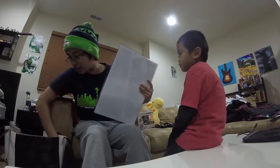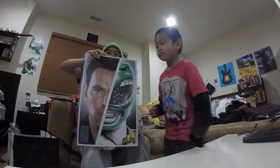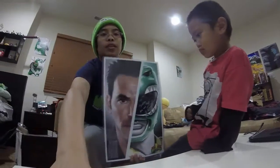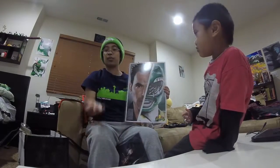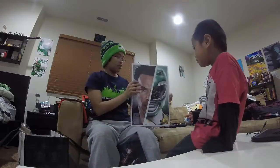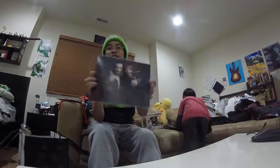I went to two autograph signings. I went to Jason David Frank, the Green Power Ranger, and I got this signed and also got a picture with him, which was so awesome. And I also got Norman Reedus's autograph.